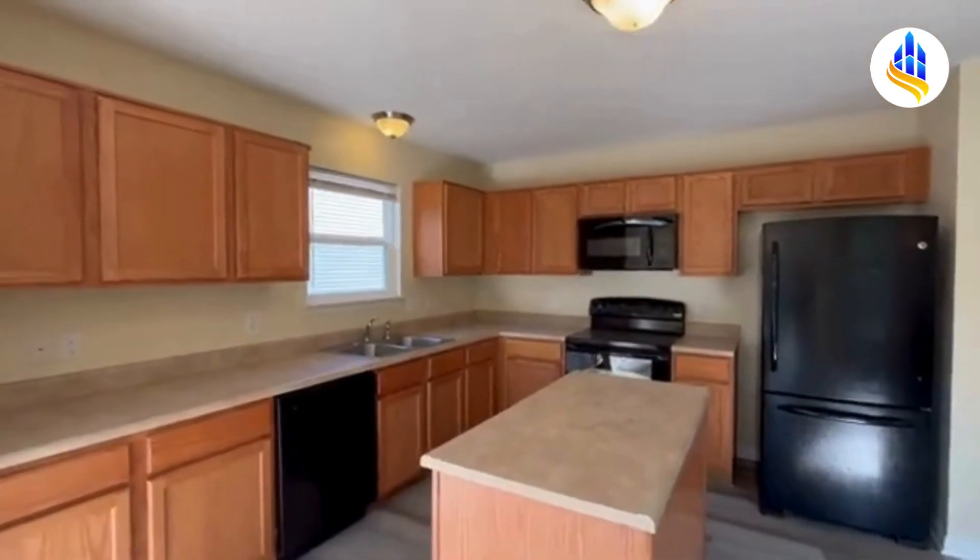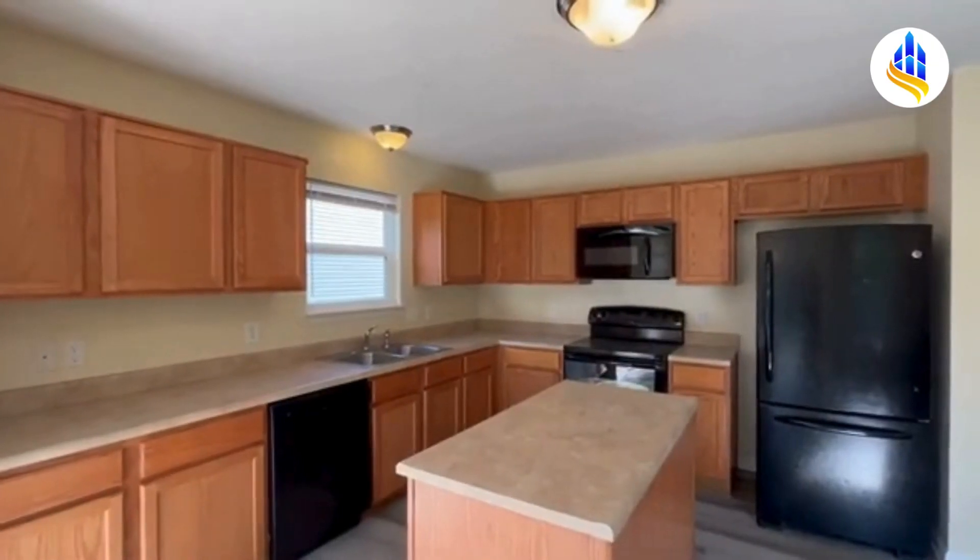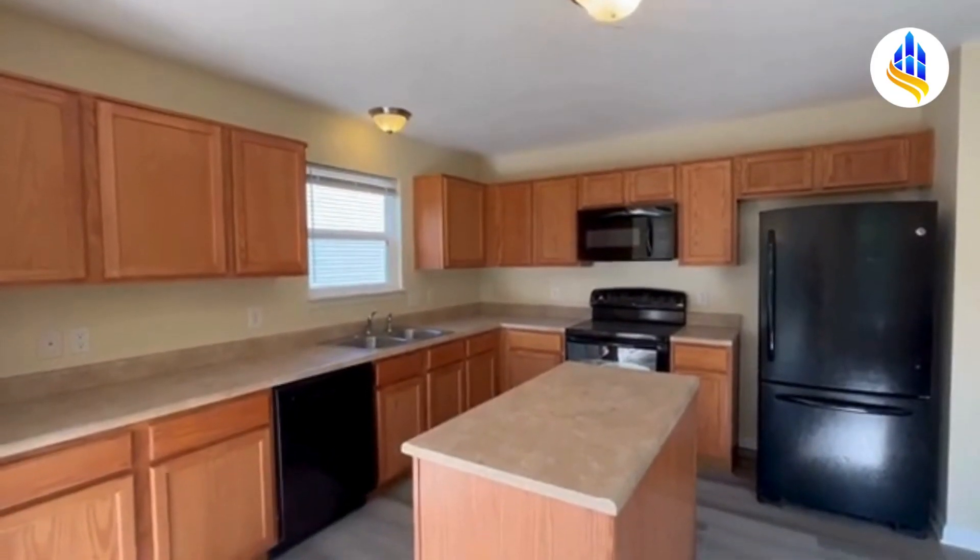I'm Carrie with ES Property Management and I hope you enjoy this video. Thank you for watching.